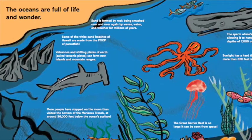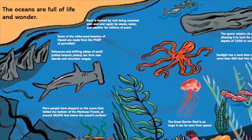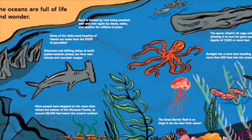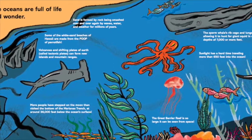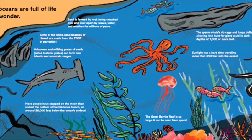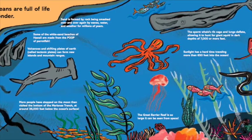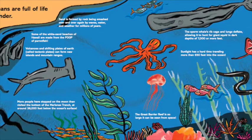The oceans are full of life and wonder. Sand is formed by rock being smashed over and over again by waves, water, and weather for millions of years. Some of the white sand beaches of Hawaii are made from the poop of parrotfish. Volcanoes and shifting tectonic plates can form new islands and mountain ranges. More people have stepped on the moon than visited the bottom of the Marianas Trench at around 36,000 feet below the ocean surface. The sperm whale's rib cage and lungs deflate, allowing it to hunt for giant squid in dark depths of 7,000 or more feet. Sunlight has a hard time traveling more than 600 feet into the ocean. The Great Barrier Reef is so large it can be seen from space.